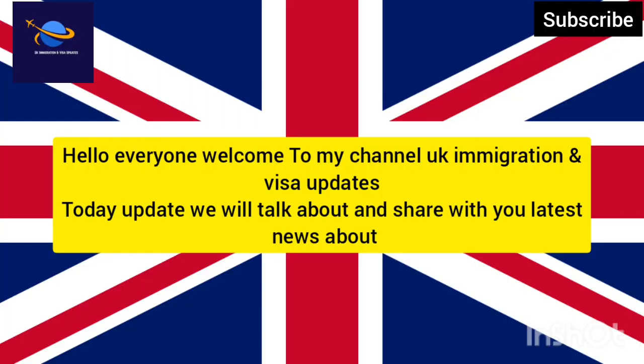Hello everyone, welcome to my channel UK Immigration and Visa Updates. Today we will talk about and share with you the latest news about what is a spouse visa application.